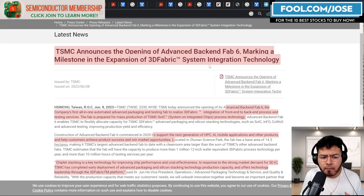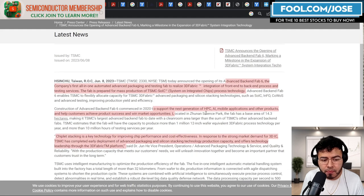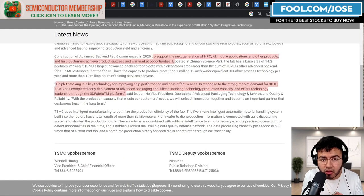On June 8th of 2023, TSMC announced the opening of advanced backend Fab 6, marking a milestone in the expansion of 3D fabric system integration technology. This fab is meant to mass produce a special type of advanced chip packaging they call TSMC's SoIC — System on Integrated Chip. Construction of this plant started in 2020 to support the next generations of high performance computing, AI, mobile applications, and other products. They also mentioned that chiplet stacking is a key technology for improving chip performance and cost effectiveness.